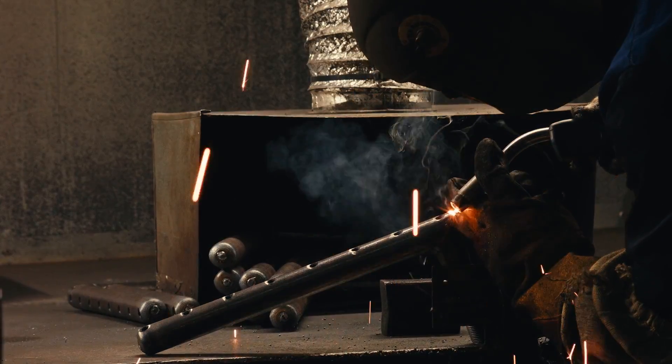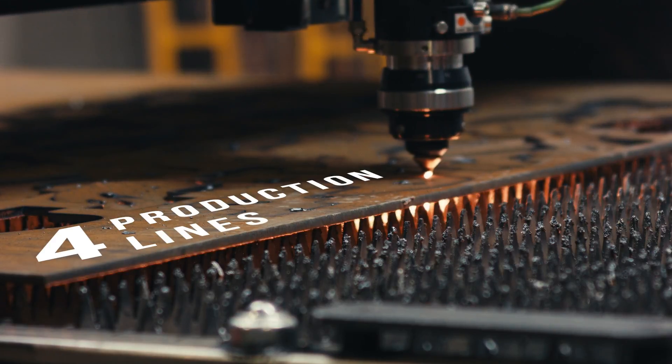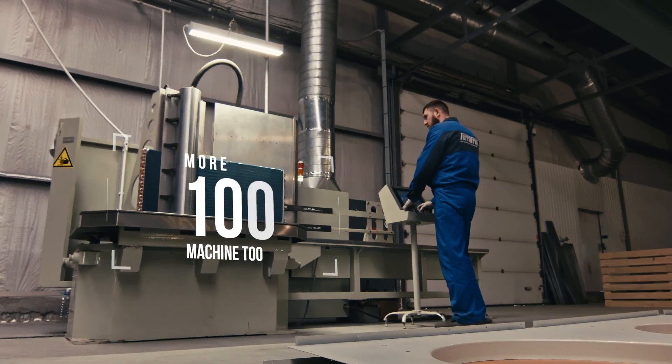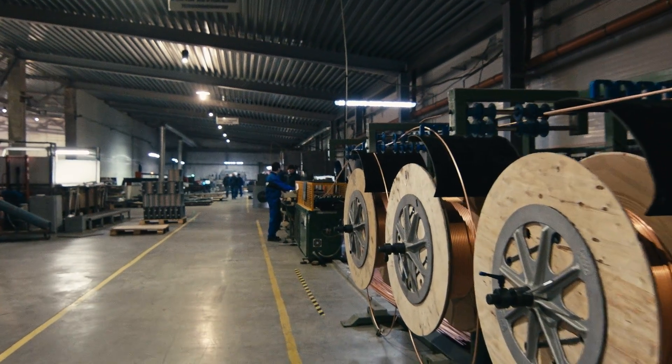With these lines, the plant produces equipment of high efficiency. Beside the main lines, Terra Frigo plant has several specialized machine tools — for example, a machine tool for finned heat exchanger production.